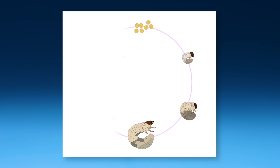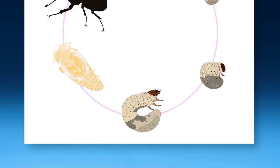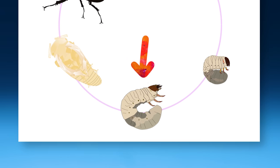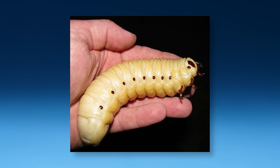They start as eggs and go through a few larval stages, a pupa stage, and an adult stage. And these giant beetle larval stages can get big. Really big.